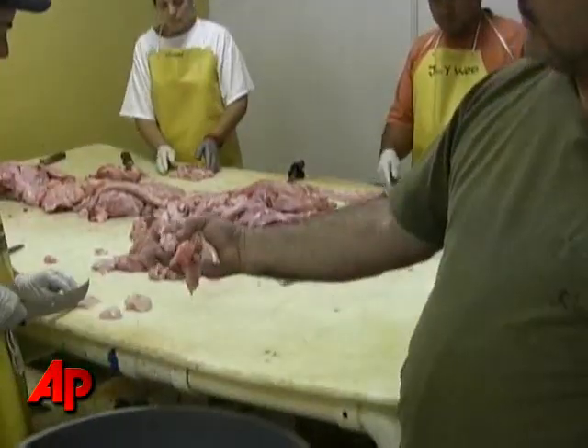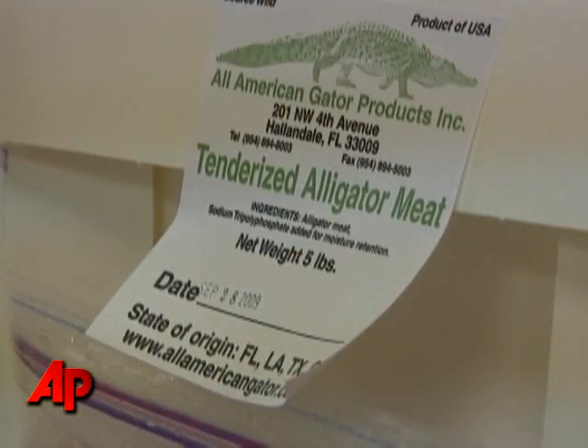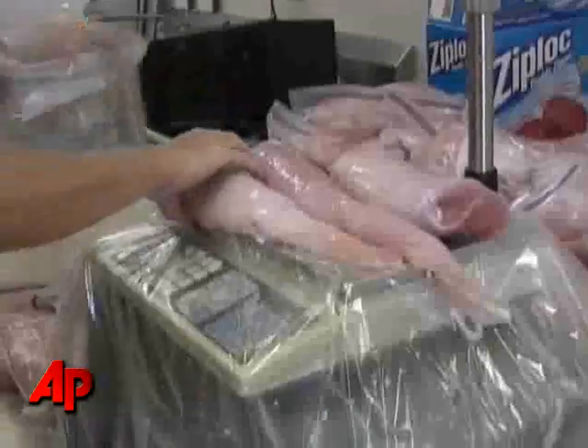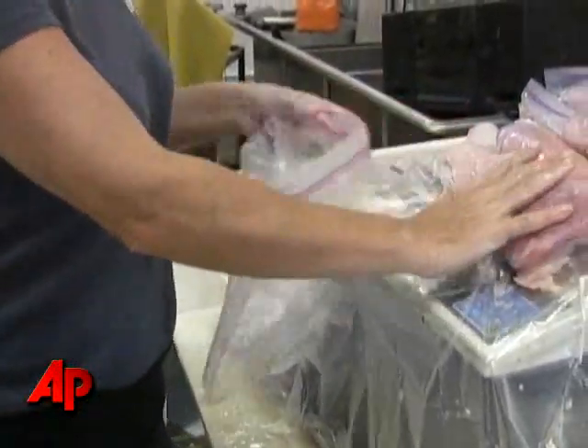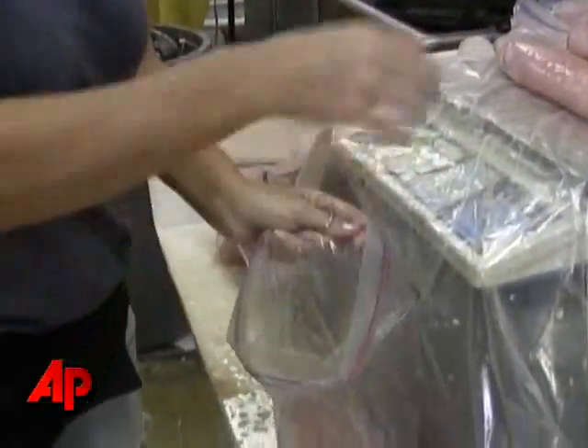Well, it tastes like alligator. It's just kind of similar to frog legs. If you haven't eaten frog legs, it's kind of like a fishy chicken or like a scallop. It has a little bit of a fish flavor but it's meaty — not too gamey, kind of light flavored. It's not an overpowering meat; it just takes on the flavor of whatever spice you use.